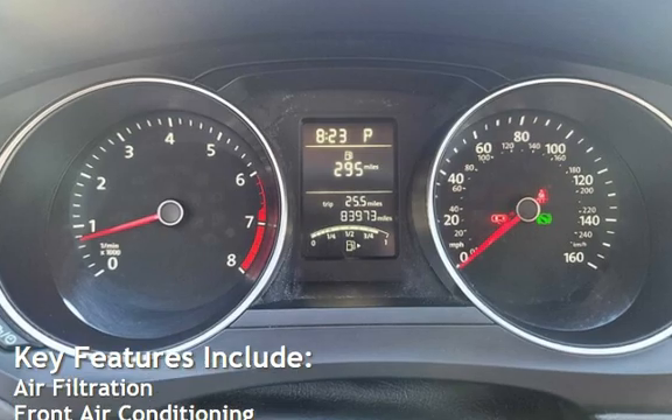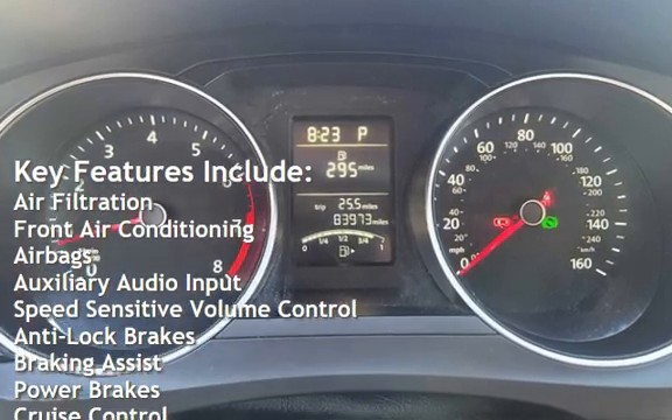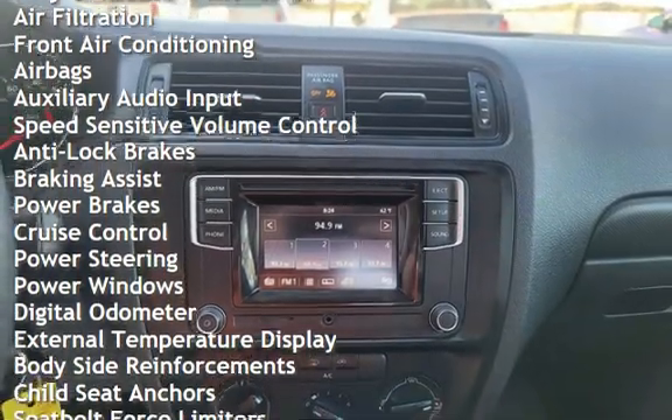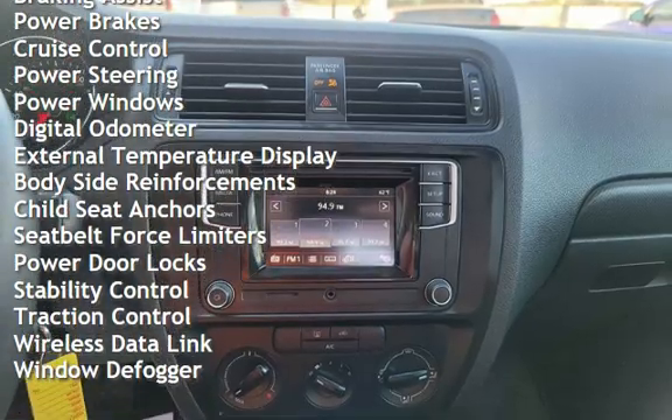Key features include: air filtration, front air conditioning, airbags, auxiliary audio input, speed-sensitive volume control, anti-lock brakes, braking assist, power brakes, cruise control, and power steering.